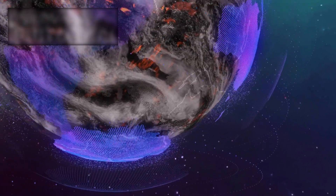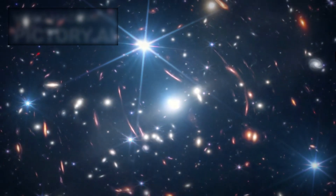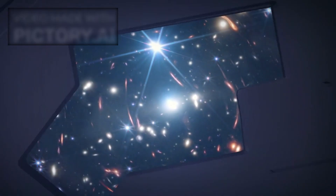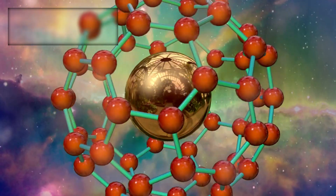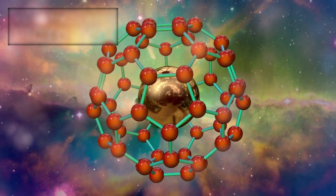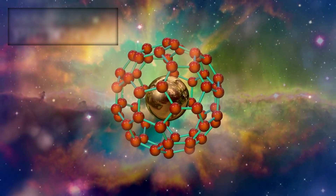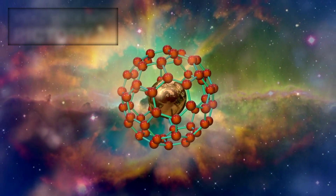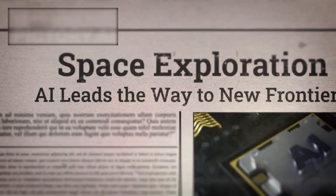Every new discovery expands our understanding of the cosmos, and of life itself. As we continue this grand journey, one thing is certain: the James Webb Space Telescope has already begun to transform the unknown into the knowable. K2-18b, with its hazy hydrogen skies and tantalizing molecules, is our first real clue that life — life beyond Earth — might be detectable, observable, and perhaps even common in the universe. Stay curious, because this is just the beginning.